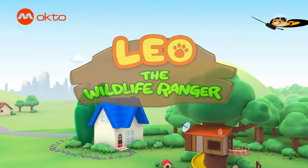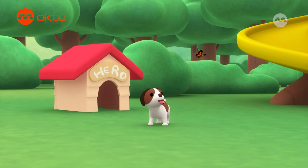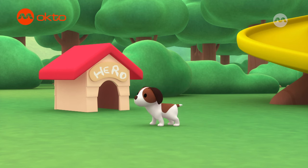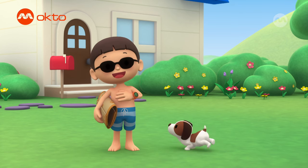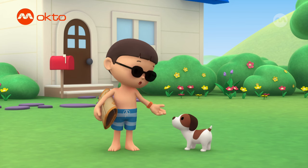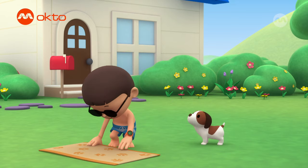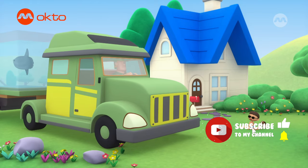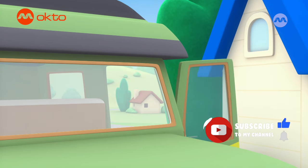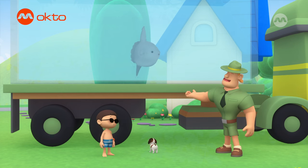The mola! Hi everybody, my name is Leo. I am a junior ranger, and this is my puppy, Hero. It's a beautiful day — let's soak up the sun. Ranger Rocky! Hello, junior ranger. What do you have at the back of your truck, Ranger Rocky? It's a fish known as the mola. I'm bringing it back to the ocean.